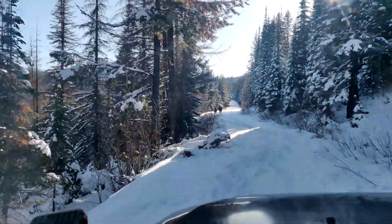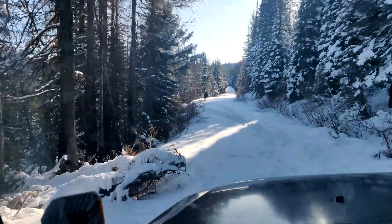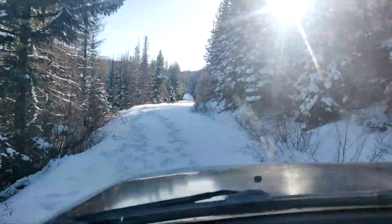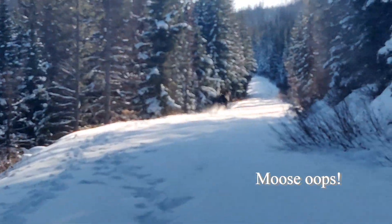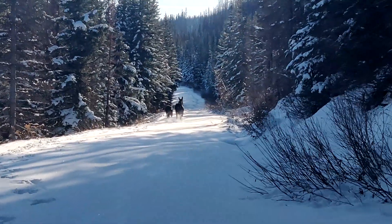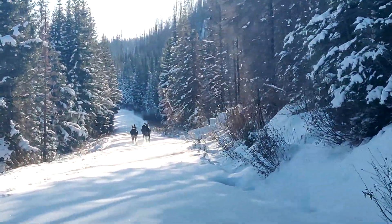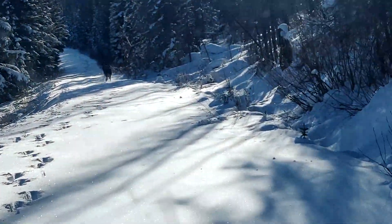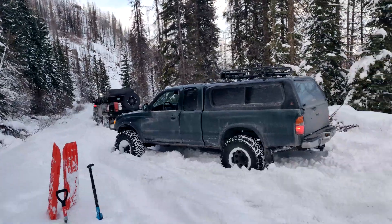This is up at Elk Meadows on our first snow wheeling adventure of the season. I thought it was a pretty cool shot where we came across these elk running down the trail, so I got some video of that and thought it would be fun to show you guys. In this clip you can see West with our Tacoma.